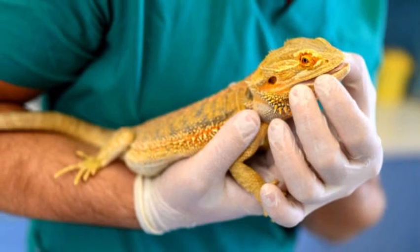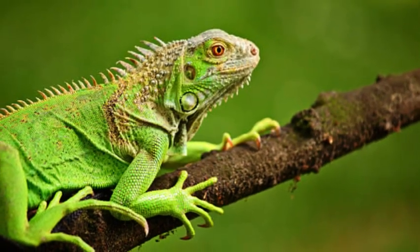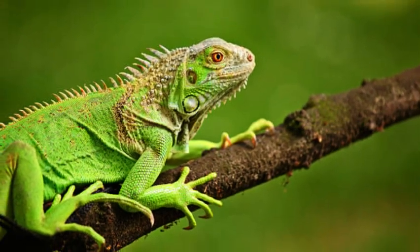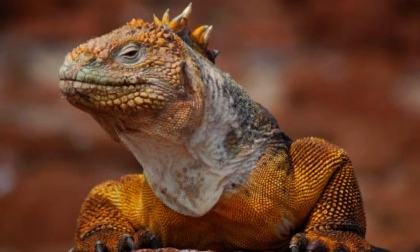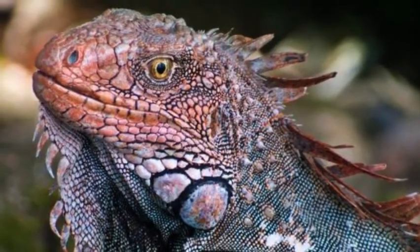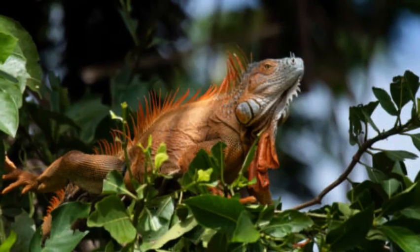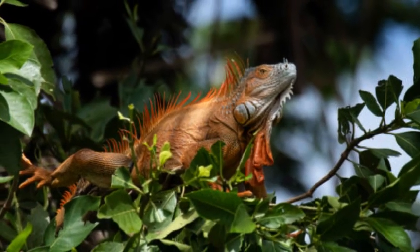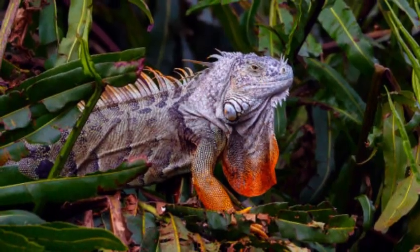Diet and Feeding Behavior. Iguanas are primarily herbivores, consuming a diet mainly consisting of leaves, flowers, fruits, and other plant material. Some species, especially the larger ones, may occasionally eat insects and small vertebrates. They have specialized teeth for tearing and grinding plant matter, and their digestive system is adapted to process fibrous vegetation.